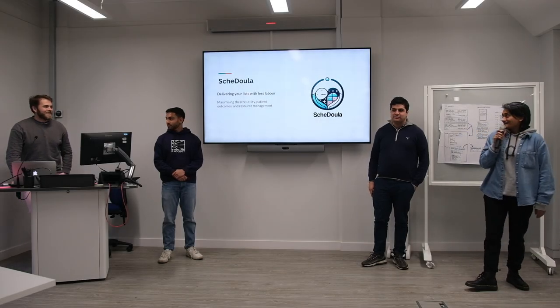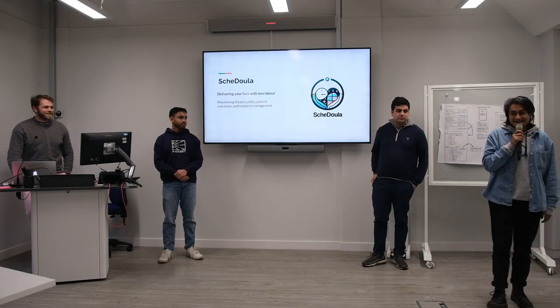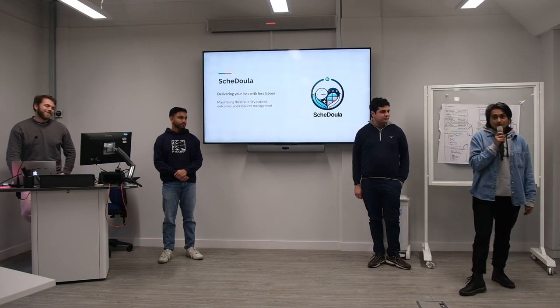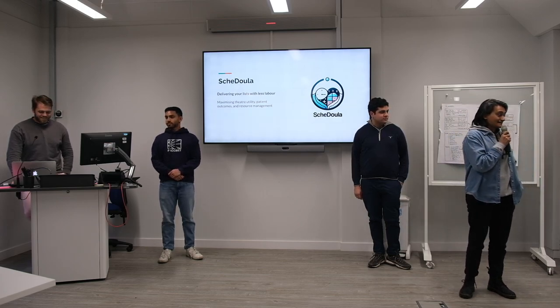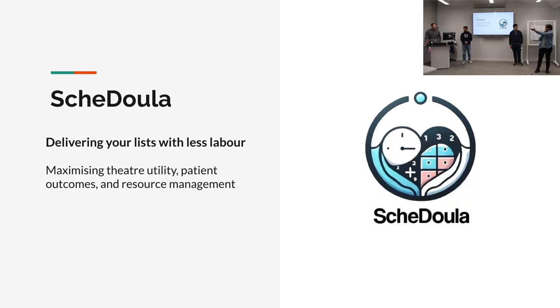Hello everyone, we are Scheduler. We are delivering your lists with less labour. What we are trying to fix is the inefficiency within theatre scheduling. It was Dr George's idea — he is an anaesthetist in the NHS — and I'm going to let him tell you why it's important for us to solve this issue.